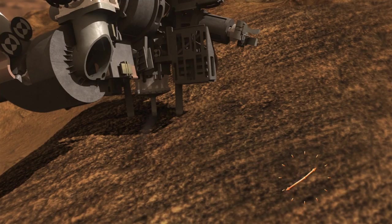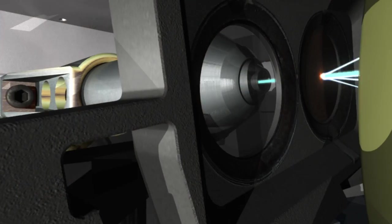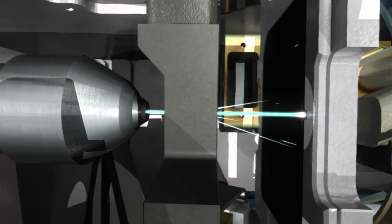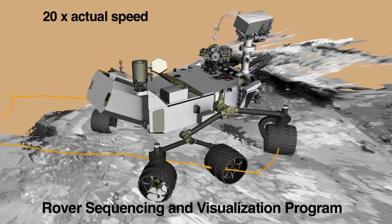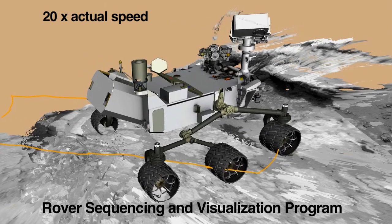The team hopes to drill directly into one of the veins and place the powder into the SAM and CheMin analytical instruments. These instruments will give us detailed information about the composition of the material. We'll be driving over there in the next few days, and on our way over to the drill site, we're planning on using the rover's wheels to crush some of the nearby veins and examine the freshly broken material.